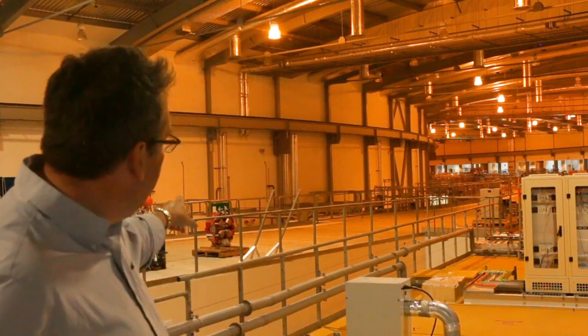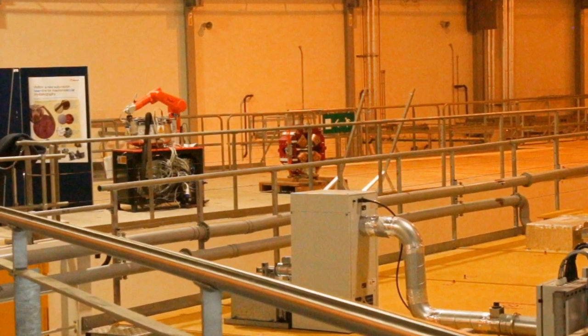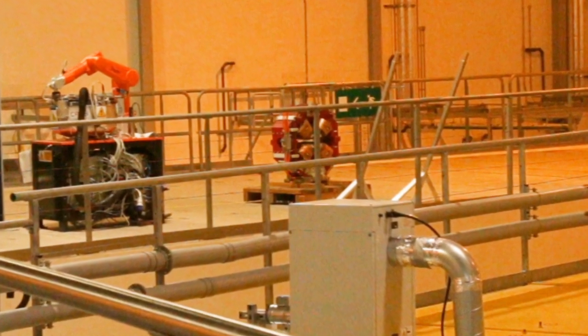The electron beam is kept in place by a whole variety of magnets. You can see a red magnet behind me — one of the types of magnets used to confine the beam and deflect it so it goes around the circle. Every time the electron beam goes through a magnetic field, it produces a beam of synchrotron radiation, and this is what we use to do the studies we do here.